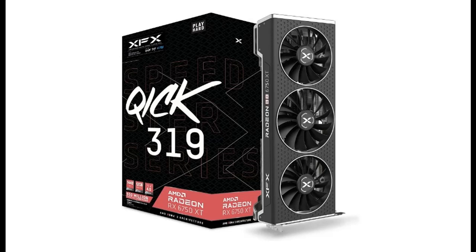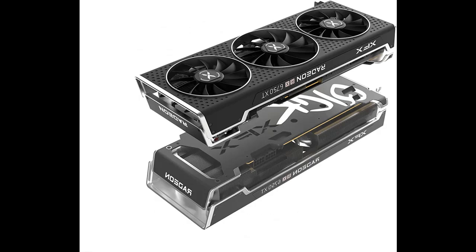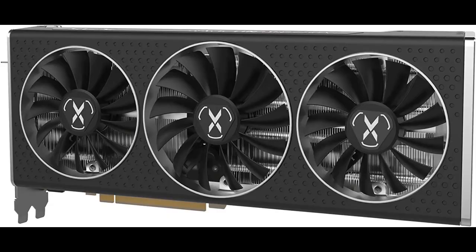Introducing a short picture overview of the XFX Speedster MERC319 Radeon RX 6750 XT Black Gaming Graphics Card with 12GB GDDR6, HDMI, 3x DisplayPort, and AMD RDNA 2.